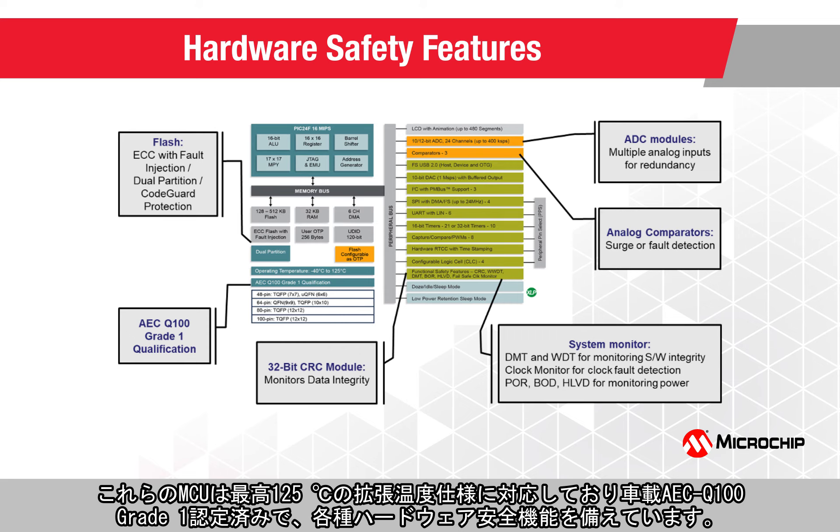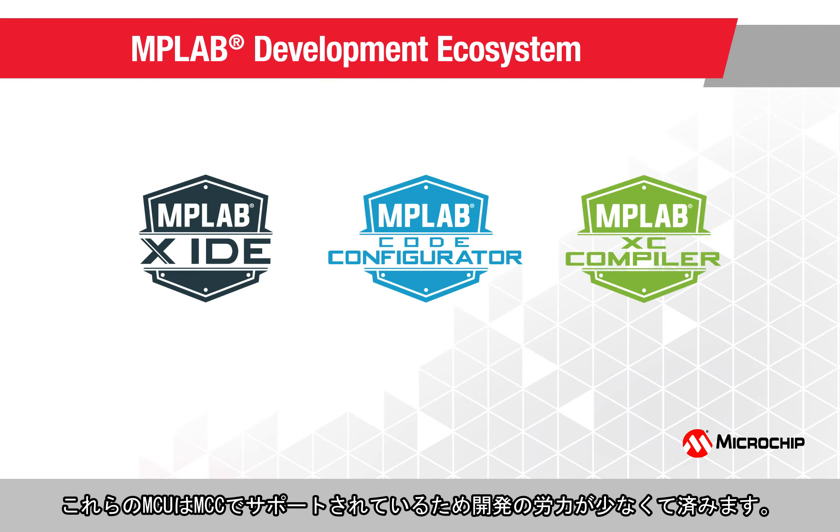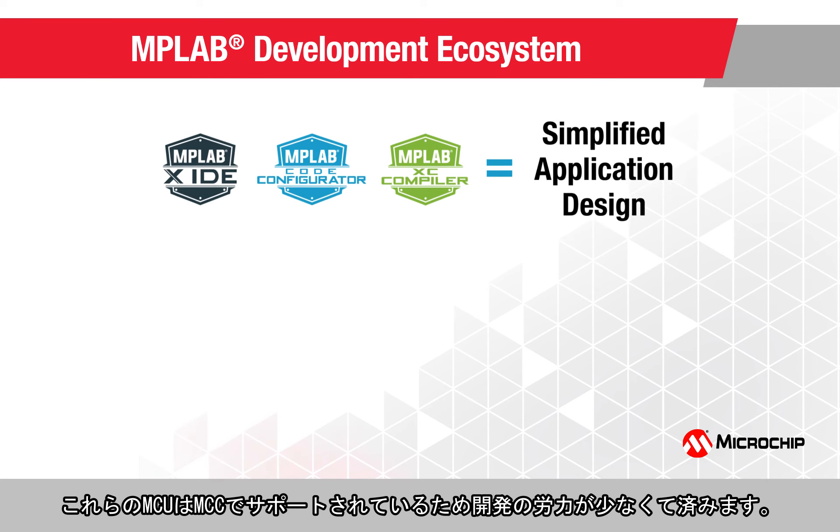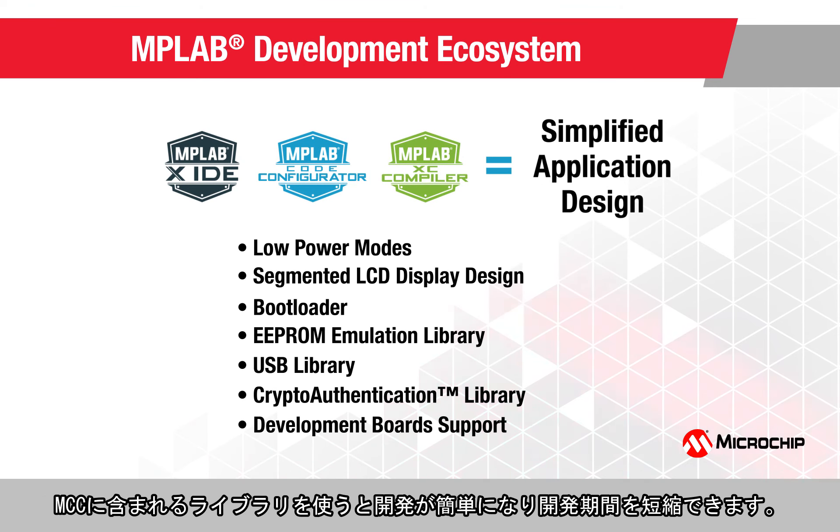With an extended operating temperature of up to 125 degrees Celsius, these MCUs are Automotive AEC Q100 Grade 1 qualified and feature a range of hardware safety features. Supported in the MPLAB Code Configurator, these MCUs reduce your design efforts. A range of libraries and MCCs simplify your development and reduce time to market.